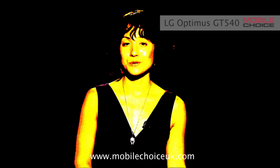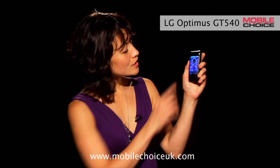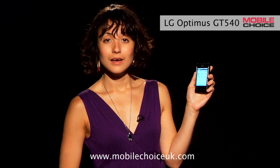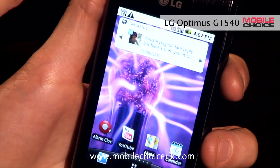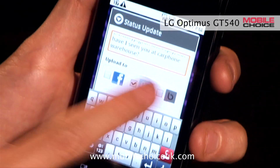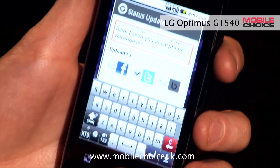If you like your Facebook and Twitter, you'll like LG's new social networking widgets. LG's SNS app lets you add your Bebo, Facebook, and Twitter accounts. And on the Optimus, we also have three new social networking widgets. I've already added the SN Status widget, which shows the last thing I wrote on Facebook, Twitter, or Bebo. Tapping the widget also lets me compose an update right now, which I can then upload to Facebook, Twitter, or Bebo — or all three.